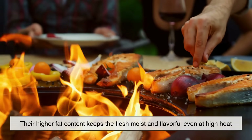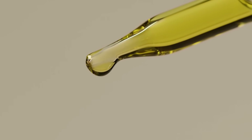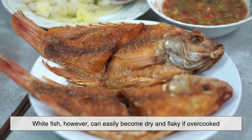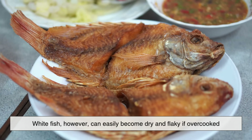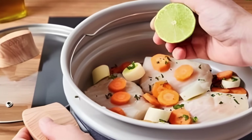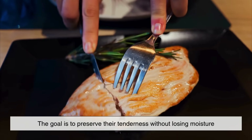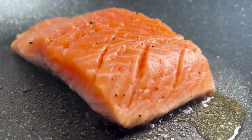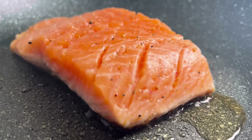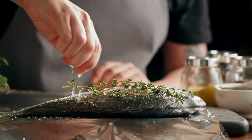The oils in redfish prevent them from drying out too quickly. Whitefish, however, can easily become dry and flaky if overcooked — that's why they're often poached, steamed, or lightly fried to preserve their tenderness without losing moisture. In short, redfish can take the heat while whitefish require a gentler touch.